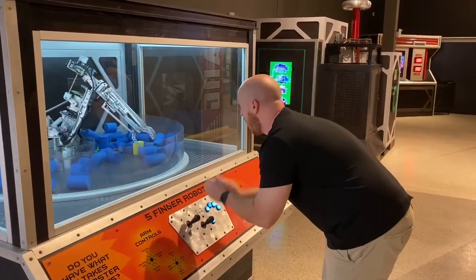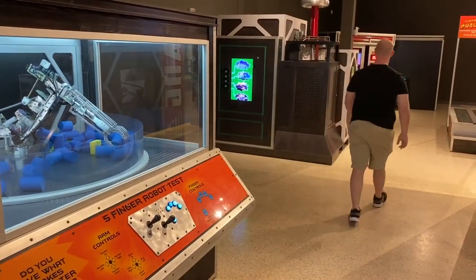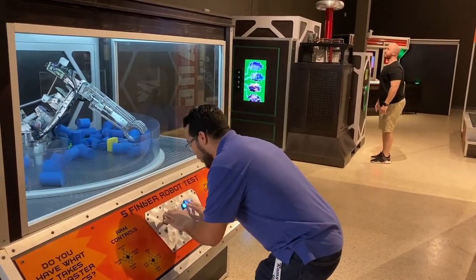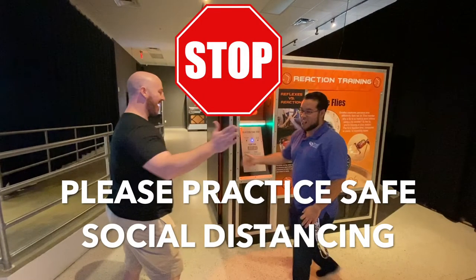Now the most common way germs end up on your hands is when you cough and sneeze into them, and unfortunately any surface you touch after that is going to pick up all those unwanted germs, leaving the next person to touch that surface with all those germs you left behind. Germs can also be transmitted from person to person, whether you're giving a handshake or even a really cool high five.